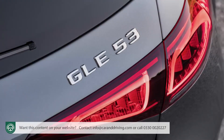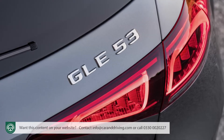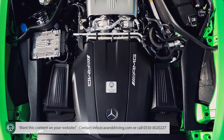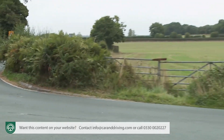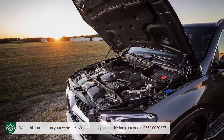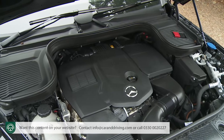The 53 variant gets an active curve function as part of its AMG active ride control suspension. There's also an even faster V8-powered Mercedes-AMG GLE 63 if you want more. The final engine option — and one we'd highly recommend — is the GLE 350DE 4MATIC plug-in. A little unusually, this is a diesel-based PHEV using a 194 HP version of the 300D's 2-litre unit.